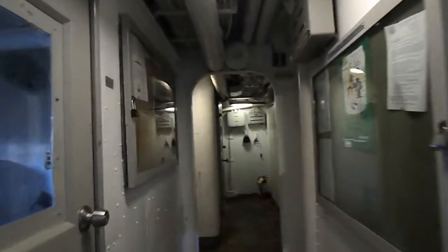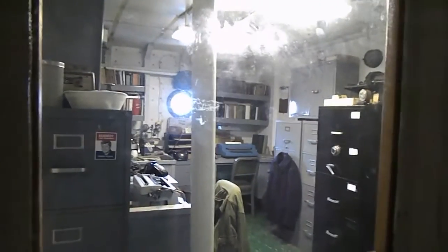As we go down a little farther, off to the left here seems to be a general file room. And as we go down a little farther, another file room, but this one seems to be more like an officer's or commander's file room, or control center.